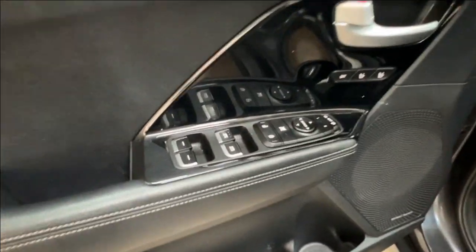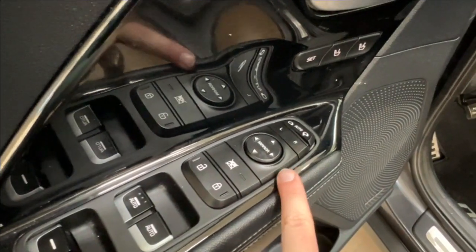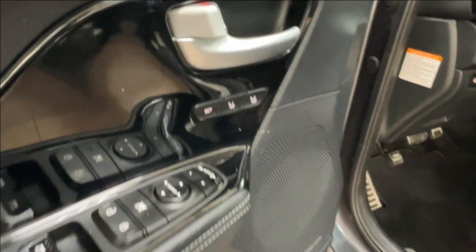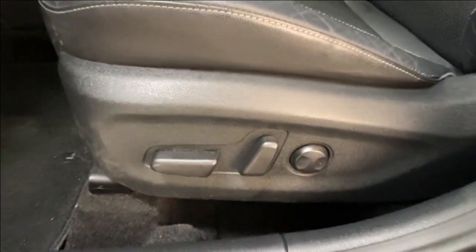Inside the driver's door compartment you have power windows front and back, power lock system, window lock, and side mirror controls. Right underneath the handle are your memory seat settings, which means electronic seat adjustment for the driver — back, front, up, down, and lumbar support.